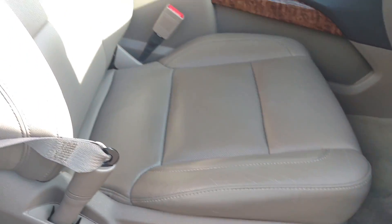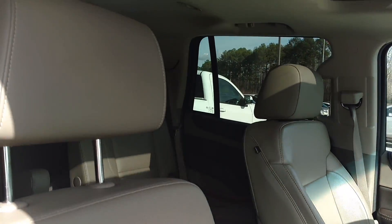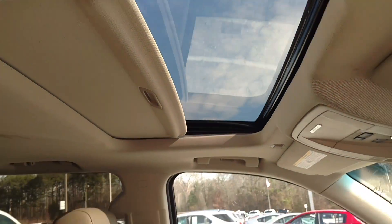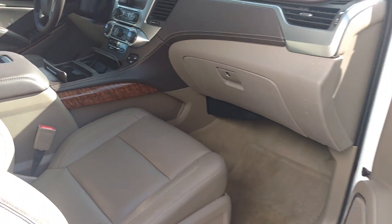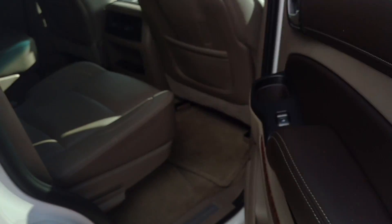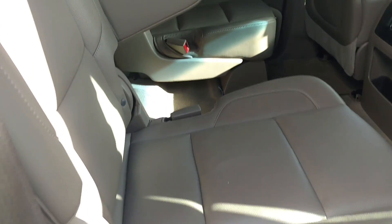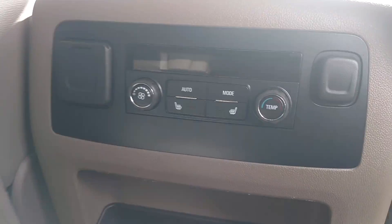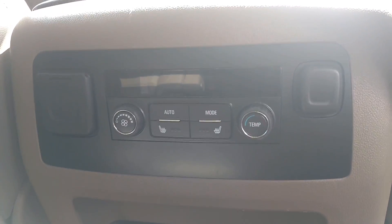You've got both stereo. Power seats on both sides up front. Of course you've got your sunroof right there. This one's got the Captain's Chairs in the middle with your full bench in the back. You've got the Rear Climate Control right here with the heated seats in the middle.